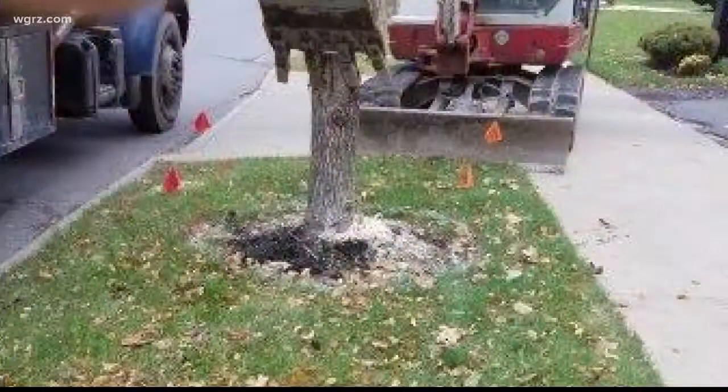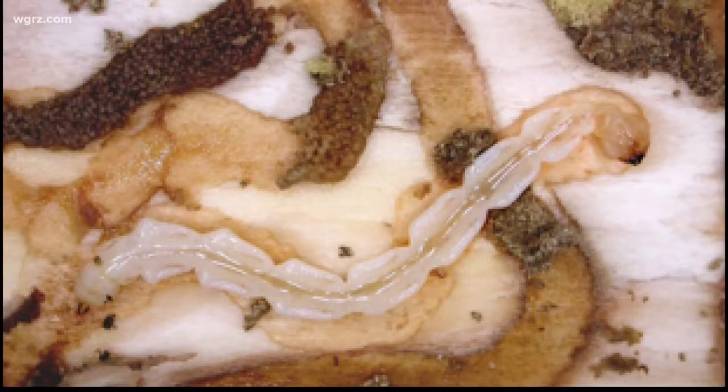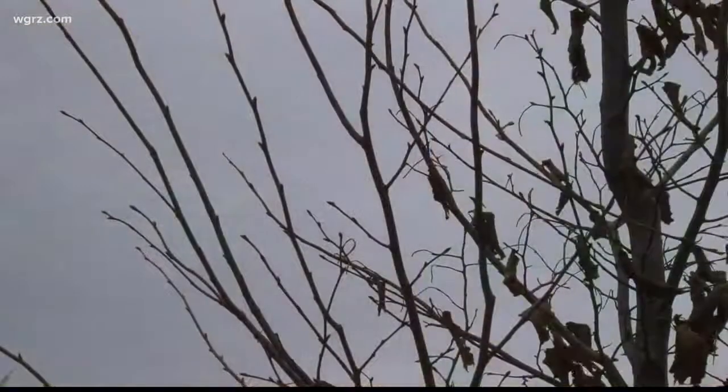Bachman says the only chance of saving ash trees still left is by quickly recognizing an infested tree and treating it. 'We are slated to lose almost all of our ash trees that aren't treated. I always encourage people: if you have a tree that you think is infested, consult somebody who is an arborist to get the best advice — is that tree healthy enough to treat?' Reporting in Buffalo, Jennifer Stenona, Channel 2 News.